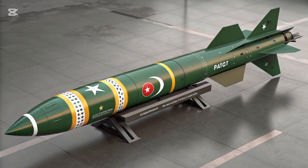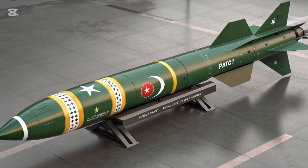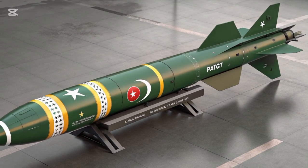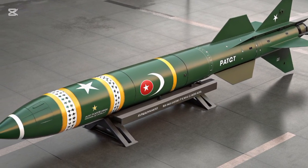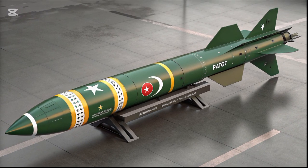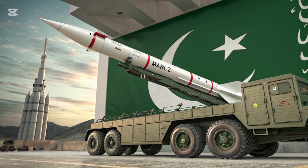As the years progressed, the series evolved, with each new variant bringing enhanced range, precision, and power. Moving on to the HAT-II, also known as Abdali, this version offered improved range and payload capacity, becoming a versatile tactical option for Pakistan's defense forces.